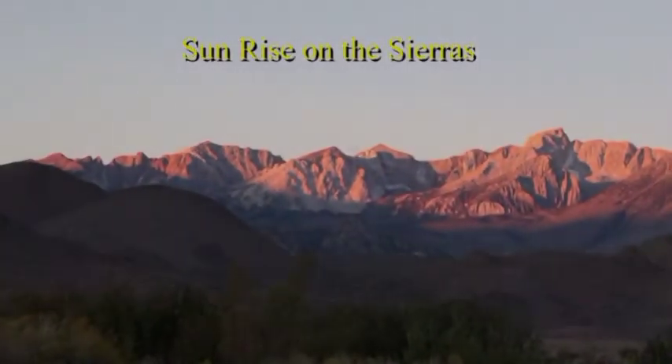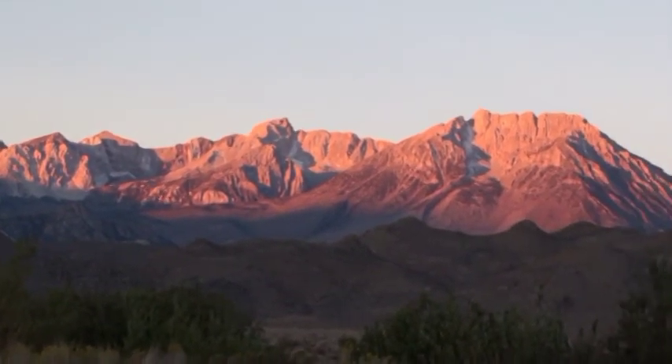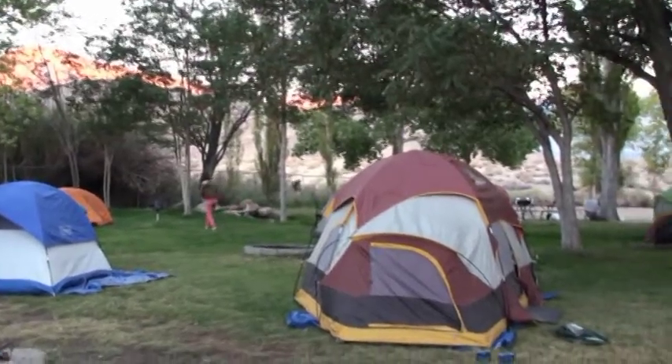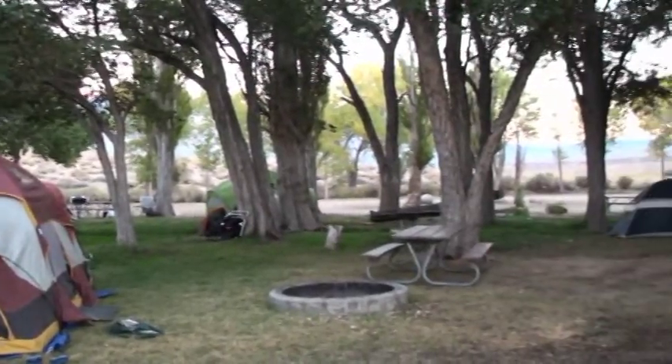From our campsite we can see the beautiful sunrise and the Sierras, and beautiful alpine glow. We have this beautiful campsite here inside of a river.